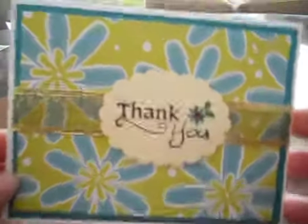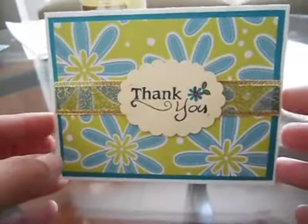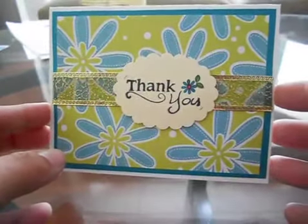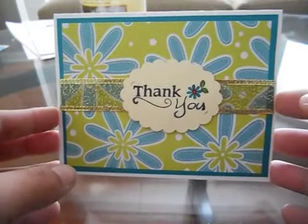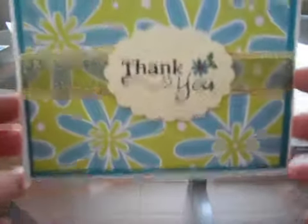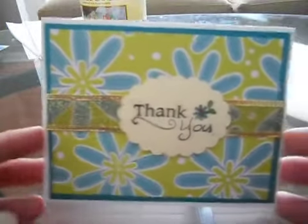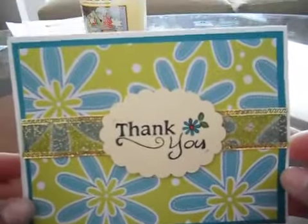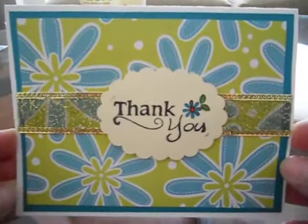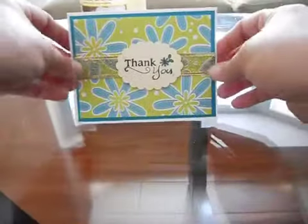I received in the mail yesterday an entry to my Love My Lace challenge from Benita Graph B, so thank you! She sent me this really cute card — I love the colors. We live right by the Air Force Base so planes always go over my house, but anyway here's the card she made.